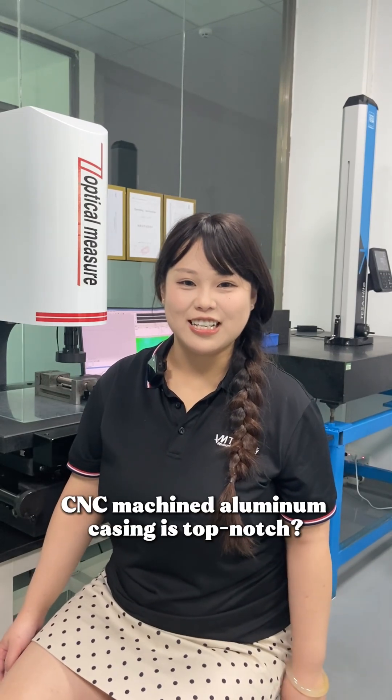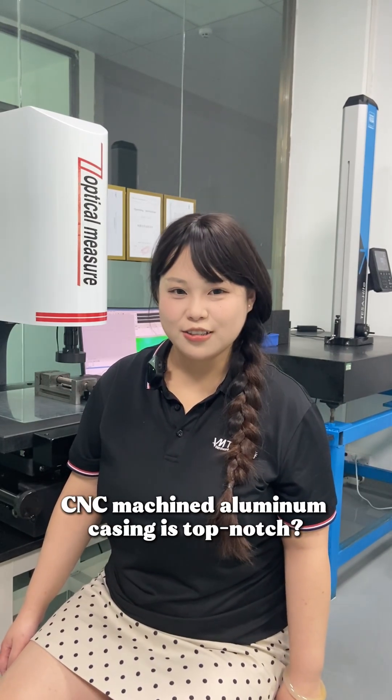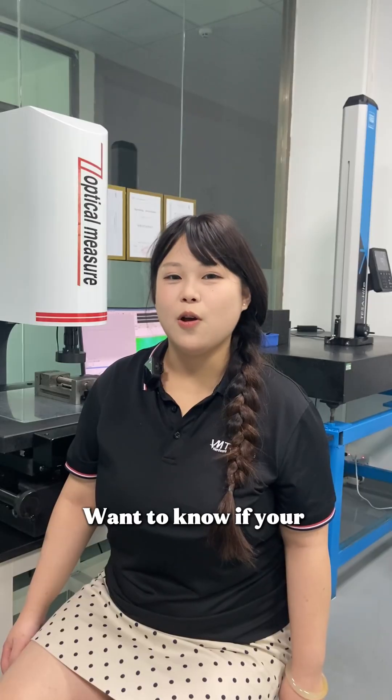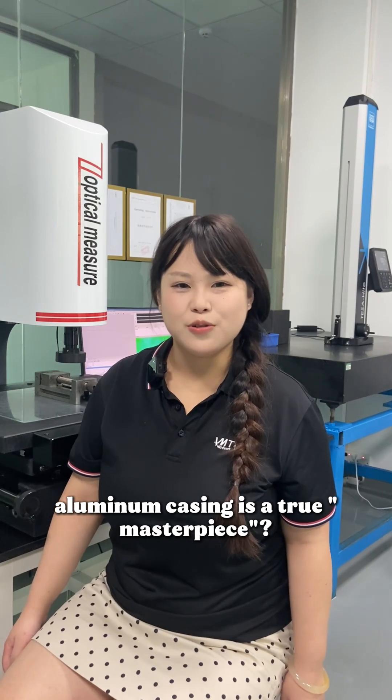How do you really tell if your CNC machined alumina casing is top notch? Don't just look at the surface — expert evaluation has its secrets. Want to know if your alumina casing is a true masterpiece?